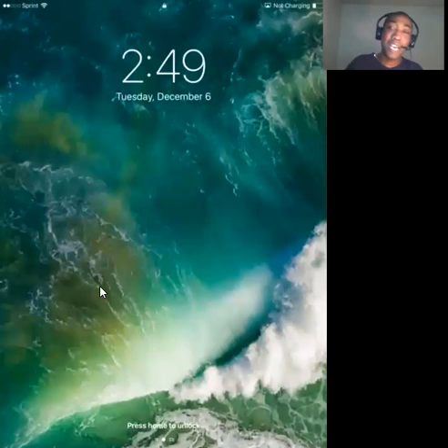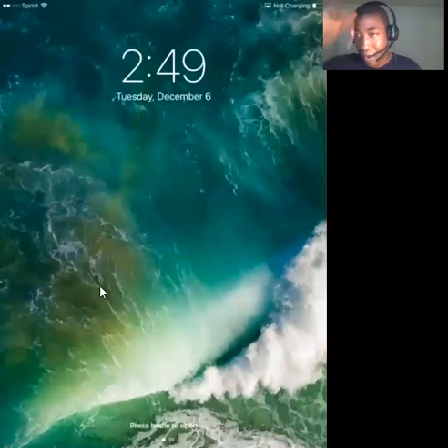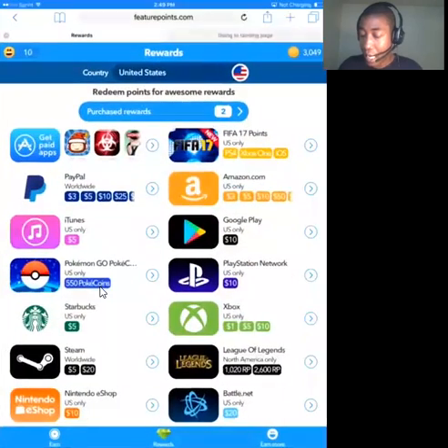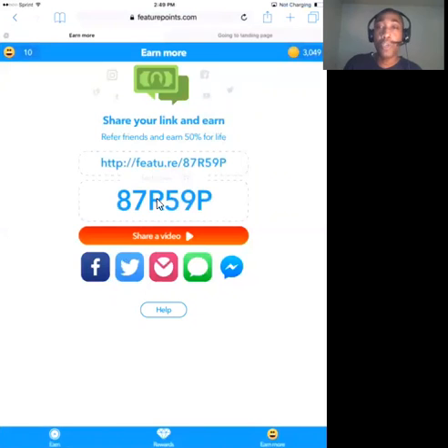Until next time — oh, by the way, my referral link is in the top or bottom description area. This is my referral code. When you go through this link, you want to go through it on your mobile device or tablet device — your smartphone or tablet. Sometimes they ask you what the referral code is; you want to enter this code. What that's going to do is give you 50 free points to start out with, and then you can go ahead and start doing your thing.